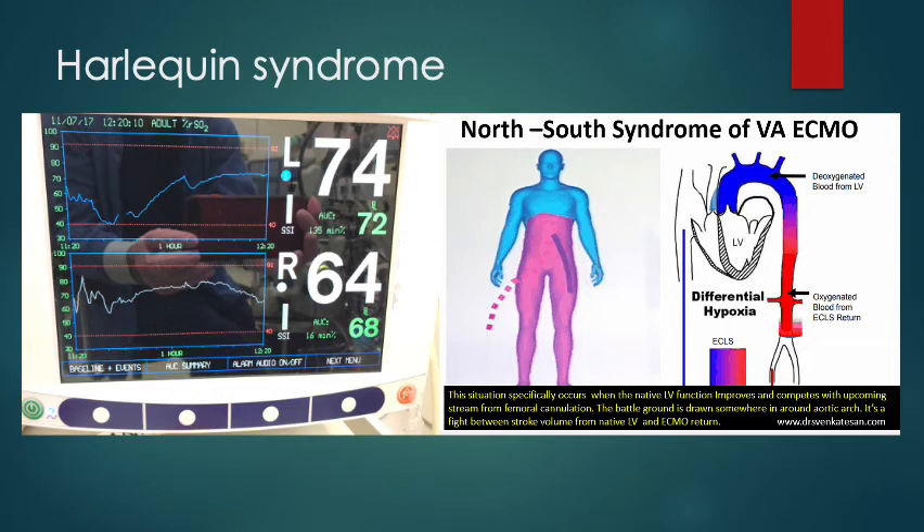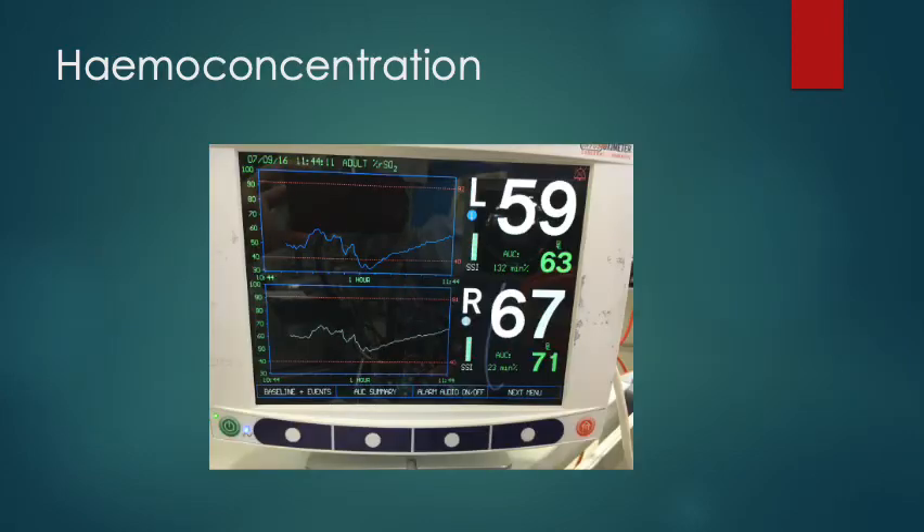Harlequin syndrome — where the upper body goes blue and the lower body is pink — is more widely described with ECMO. This next example shows how we can improve the NIRS value. When it dropped to an intervention level, it was because we had haemodiluted the patient by going onto bypass. Over the next hour we haemoconcentrated the patient, and as we took fluid off and hemoglobin concentration gradually increased, the oxygen carrying capacity improved and the NIRS value improved.